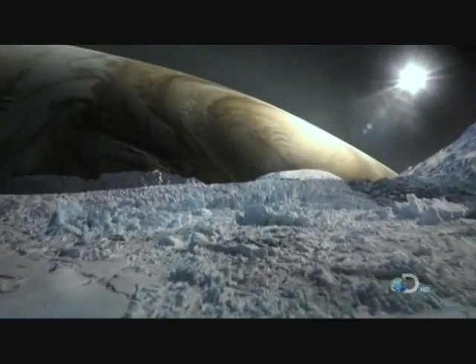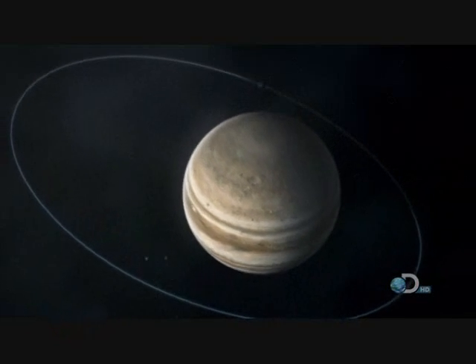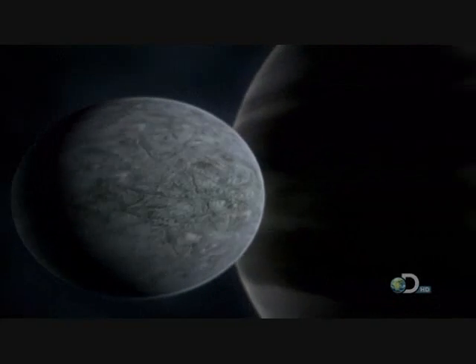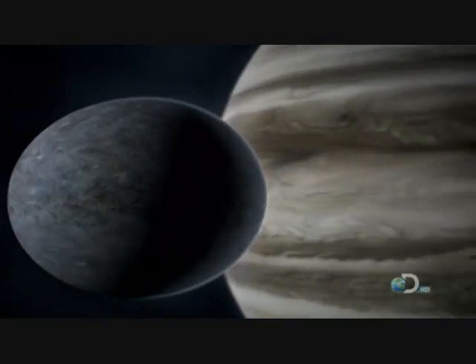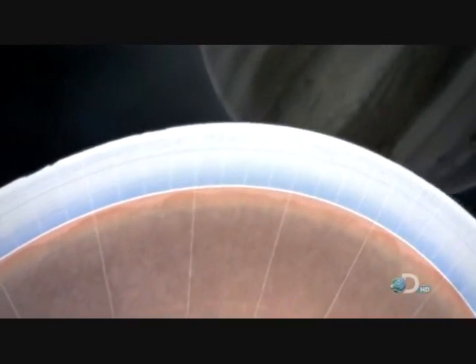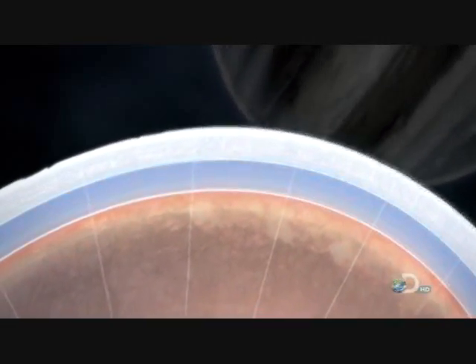But Europa may have a hidden heat source beneath the surface. Europa orbits Jupiter once every 3.6 days in an egg-shaped path. The gravitational pull from Jupiter changes constantly, stretching then compressing Europa — like kneading a piece of clay to make it warm and soft. The heat produced may be enough to melt the underside of the ice sheet, creating a hidden ocean of liquid water protected from the vacuum of space by the solid ice above.